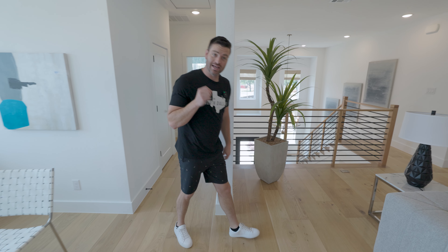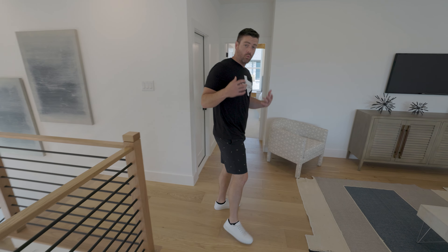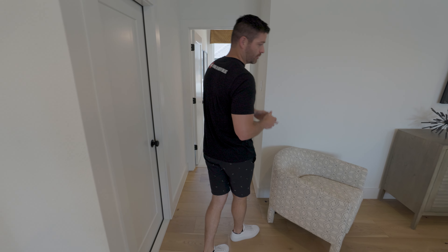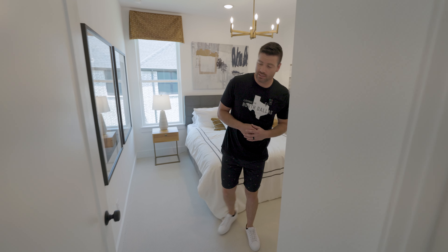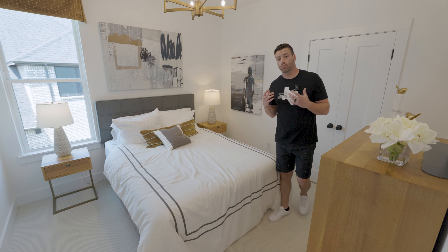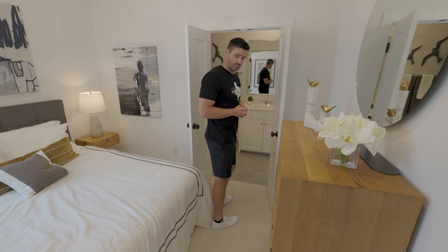Now we're going to go to the last bedroom of the upstairs space. One thing I didn't point out is they carried these wide-plank white oak hardwood floors all the way throughout the upstairs space, except for the bedrooms, which is a nice feature of this higher-end home. This last bedroom is going to have its own walk-in closet and a really nice large bathroom with cool double doors entering into the bathroom space.